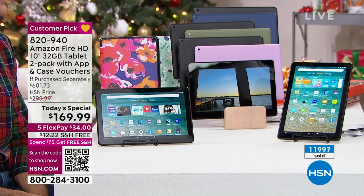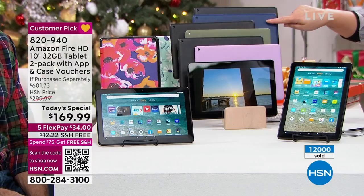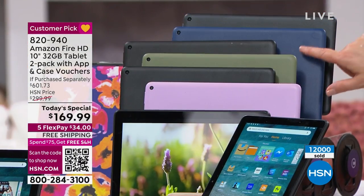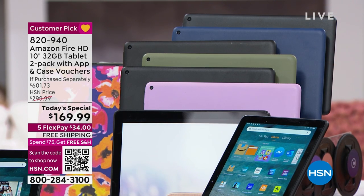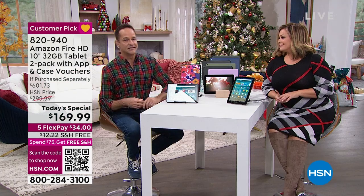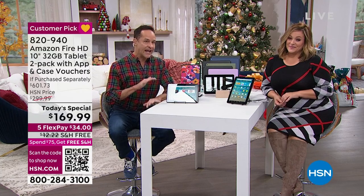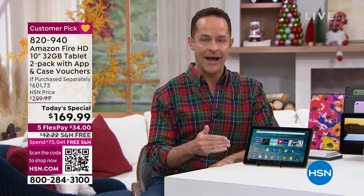I love the idea that you could get it in advance now — you'll get this in seven to ten days — get your favorite picture with your partner or grandchild, custom make a case, and by the time the holidays roll around you've given them a custom case and a brand new tablet. We're at almost 12,000 gone. If you want the black with the purple or the black with the denim blue, definitely order early — those have been the most popular since midnight.